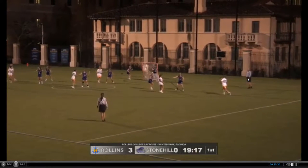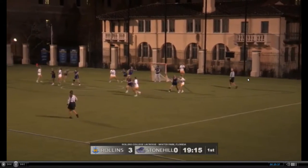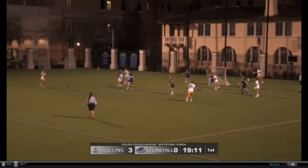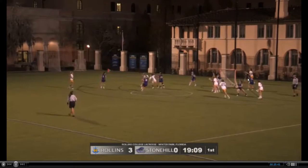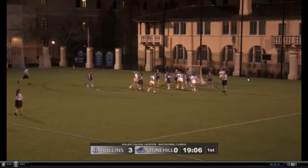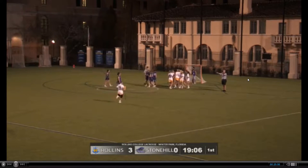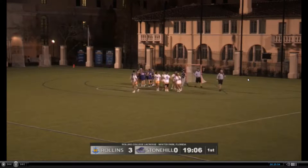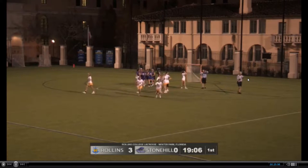Curry swings it over to the left side. Dock comes through off the pick. She'll swing it over, top right. German — quick swing down low. Nice job beating a man, and a shot and a goal there for Hannah Coakley. Coakley and German — that combination is lethal for Stonehill right now. A beautiful pass, a beautiful shot, and a beautiful goal.